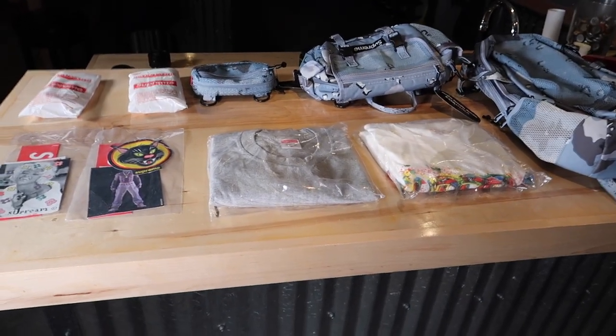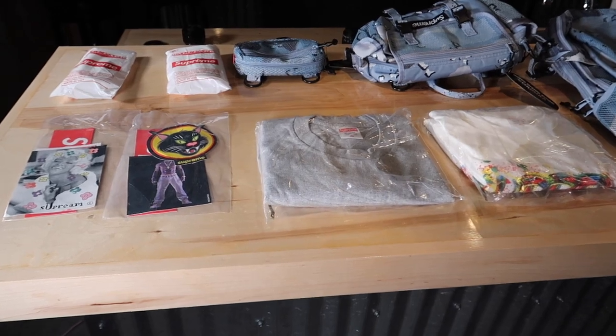Before I get into it, please drop a like on this video and also subscribe to my channel if you haven't — I'd really appreciate it. And now let's get right into it. Here is everything I ordered from week one and I'm just going to go item by item to show you everything I got.